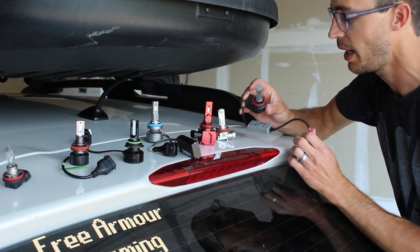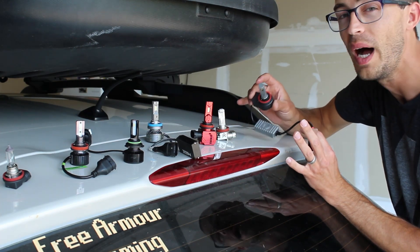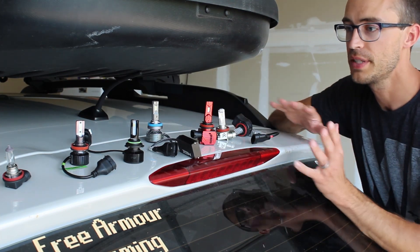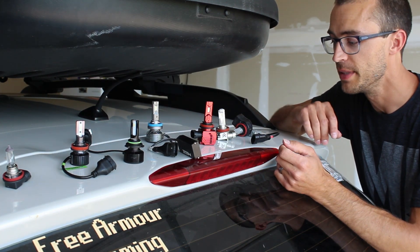I was really surprised at how expensive these were at first, but after testing them I realized why — it's because they're very good. If you're looking to purchase any of these bulbs, check out the links in the description to purchase them and check them out on Amazon.